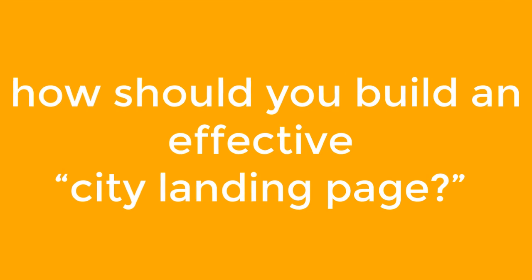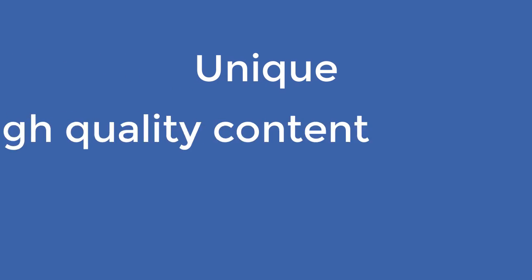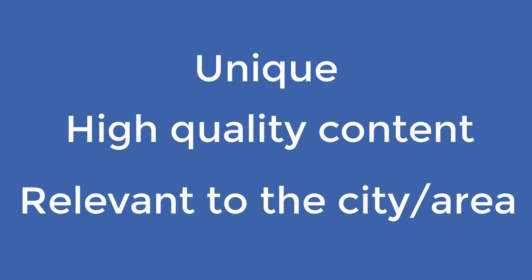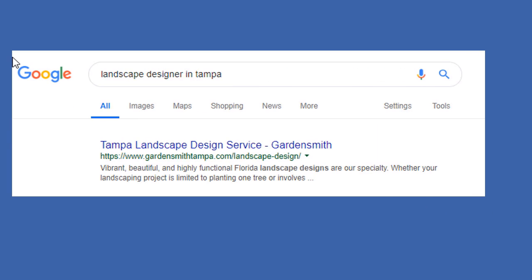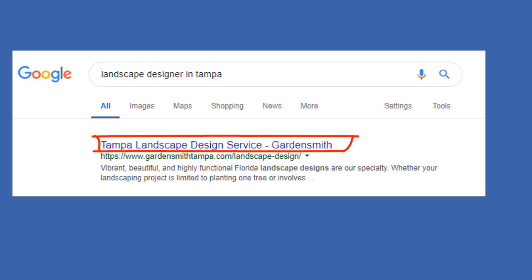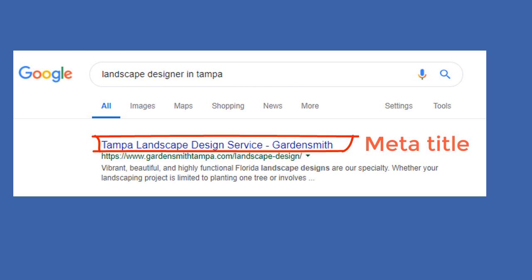So how should you build an effective city landing page? You need to create a page that is unique with high quality content which is relevant to the city or area you are targeting. Let's break each element you need to include on your page one by one, starting with your page title — also known as meta title — which is what will be displayed in Google search results.